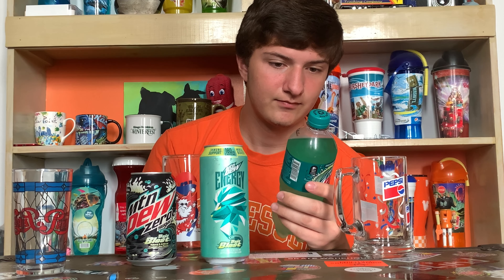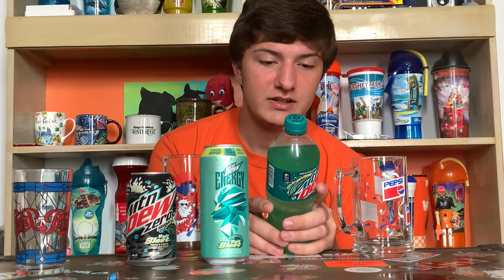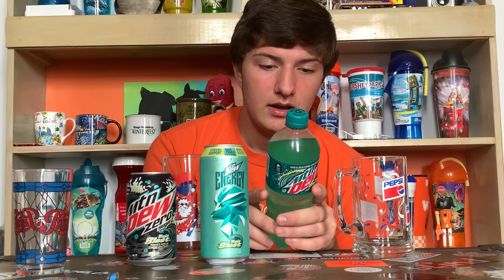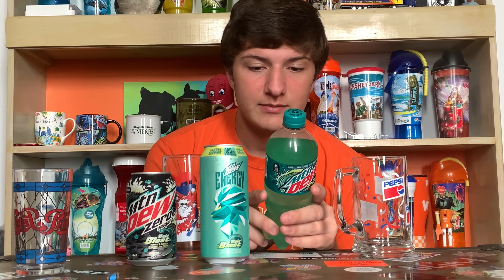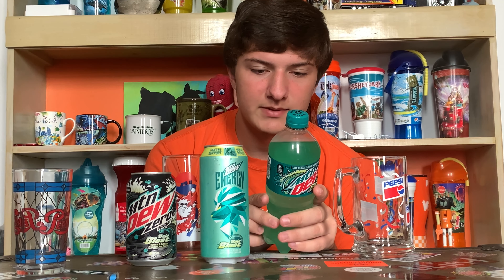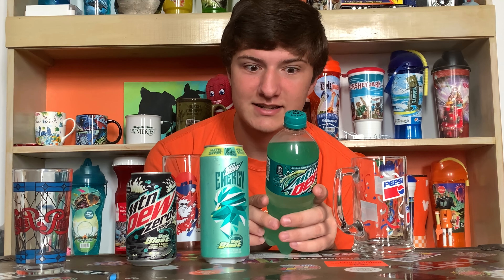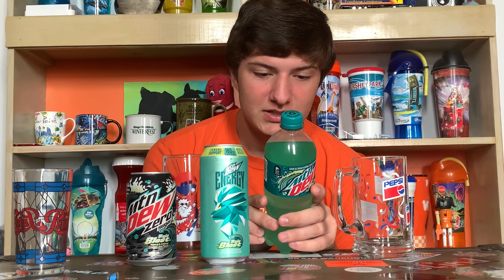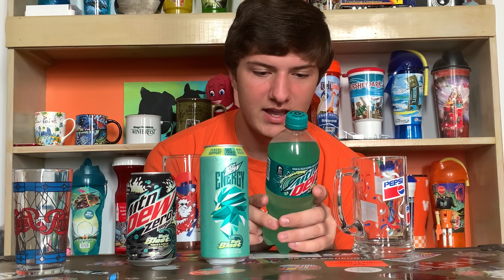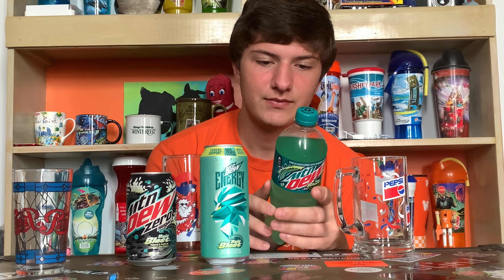Contains 0% juice, caffeine content 96 milligrams per 20 fluid ounces — just 96 milligrams of caffeine. Serving size one bottle: 280 calories, total fat zero grams, sodium 95 milligrams (4%), total carbohydrates 74 grams (27%), total sugar 73 grams (147%), protein zero grams. Not a significant source of trans fat, saturated fat, cholesterol, dietary fiber, vitamin D, calcium, iron, or potassium.